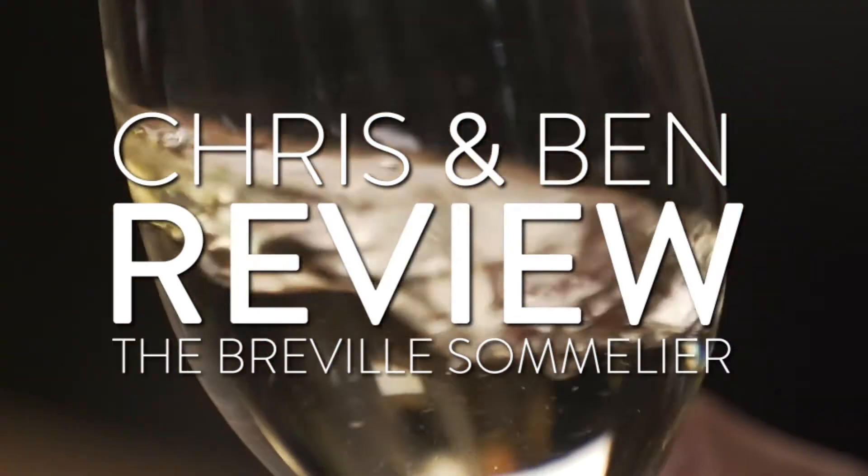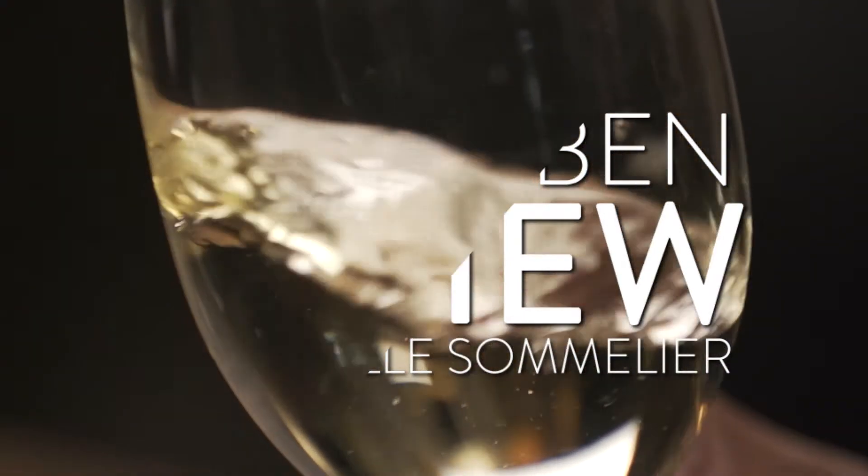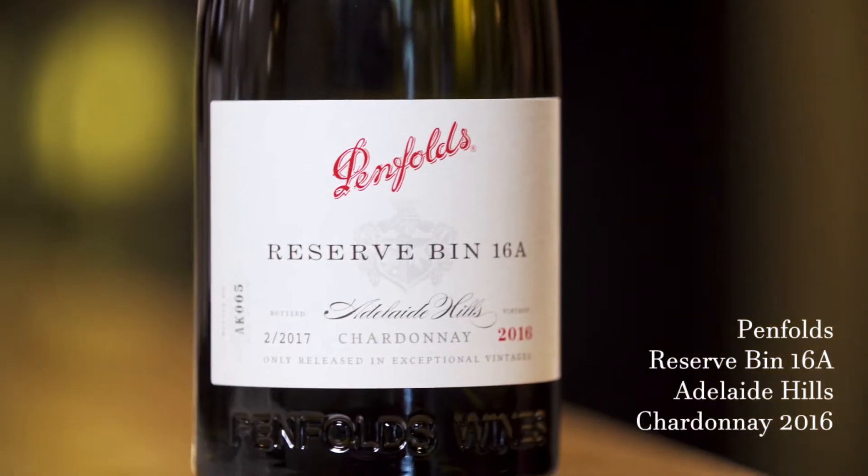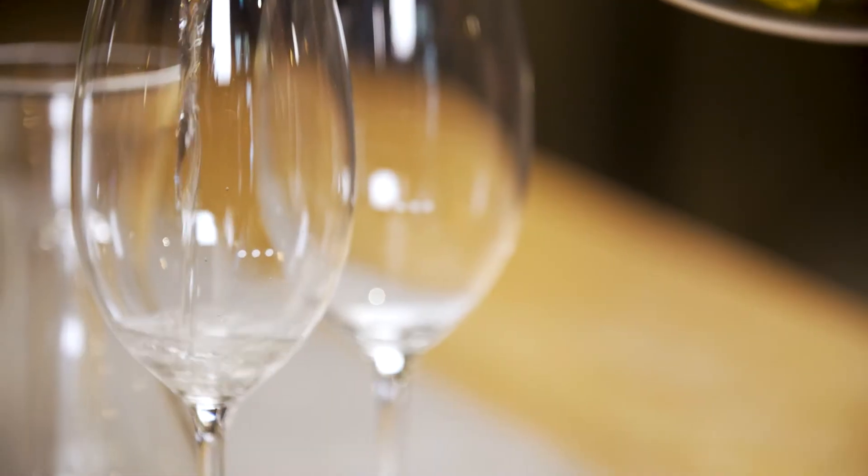We've got the Penfolds 2016 Reserve Bin 16A Chardonnay. I love this wine — firstly because I love the Adelaide Hills, and secondly I think Penfolds are a wonderful producer of Chardonnay. It's going to be fascinating to see how they go through the Breville Sommelier today.